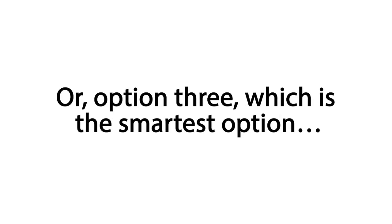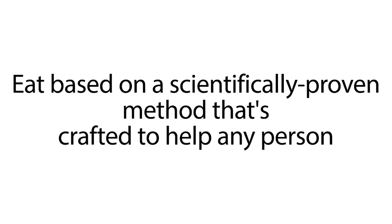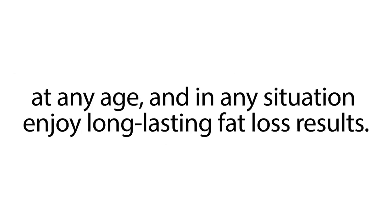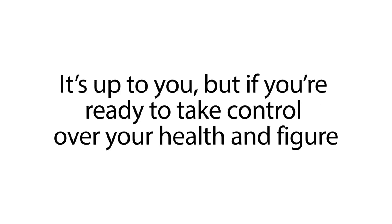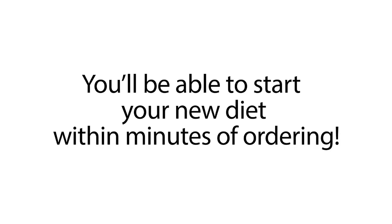Or, option three, which is the smartest option. You skip all the frustration and take charge of your figure by investing in your custom keto meal plan. Eat based on a scientifically proven method that's crafted to help any person at any age and in any situation enjoy long-lasting fat loss results. It's up to you, but if you're ready to take control over your health and figure, click the button below now to get instant access to your custom keto meal plan. You'll be able to start your new diet within minutes of ordering.